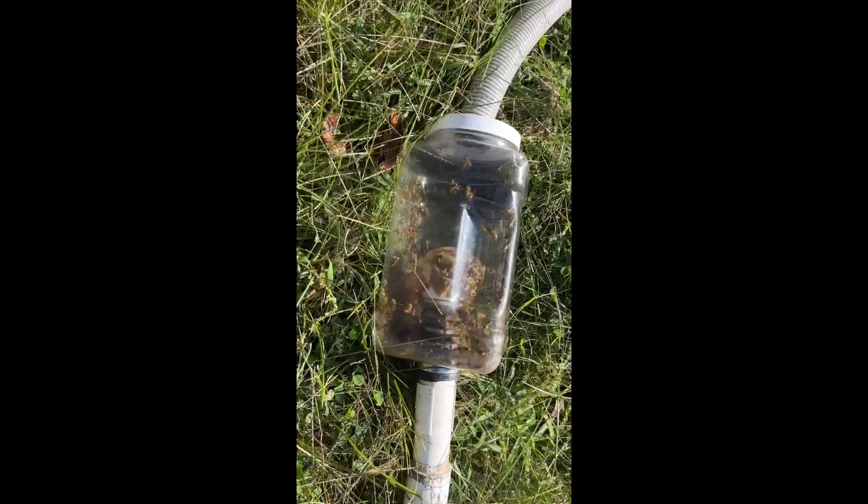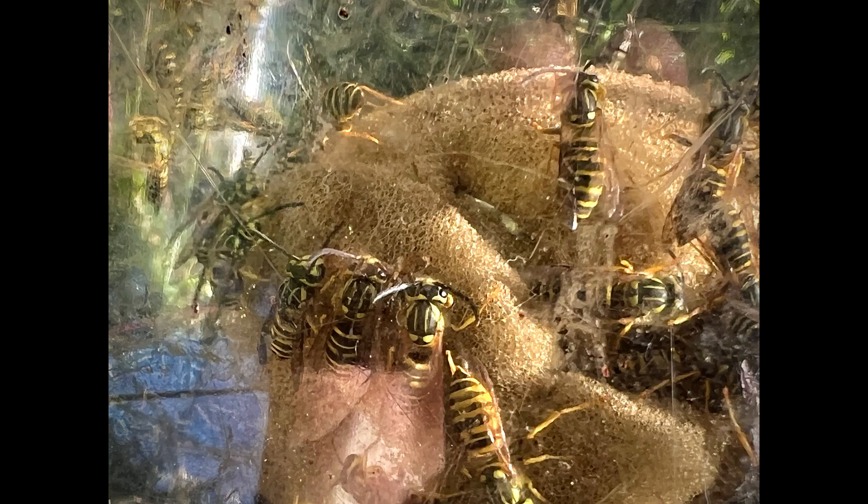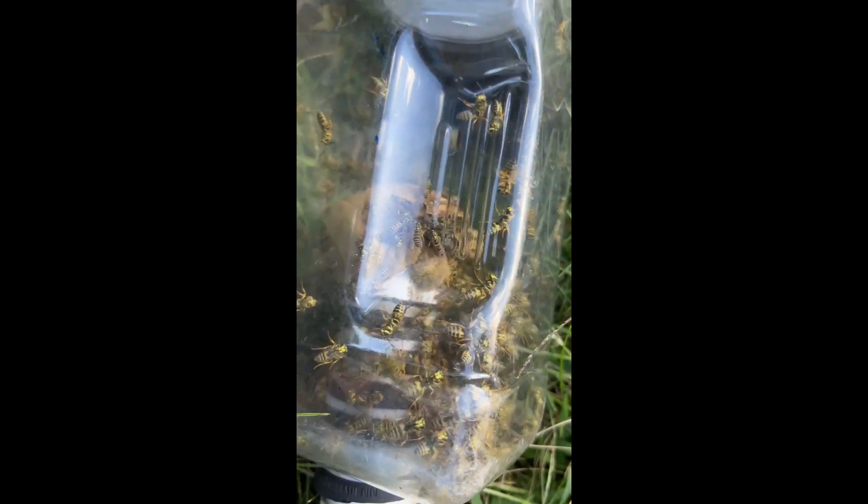Here are the squamosa. You should be able to see clearly that these are not eastern yellow jackets — these are southern yellow jackets, here in Connecticut, Stamford, Connecticut.